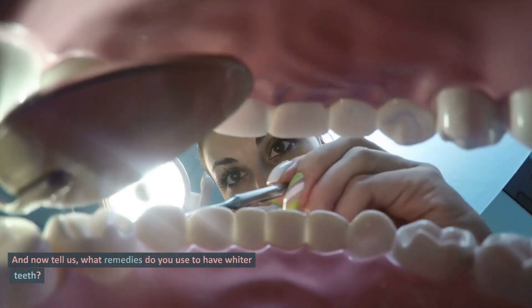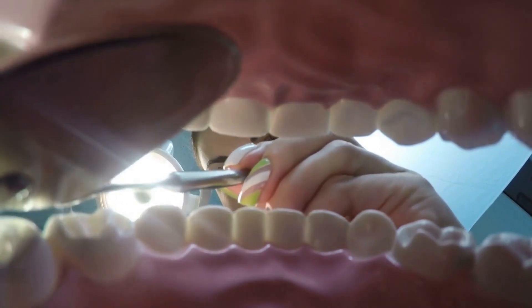And now tell us, what remedies do you use to have whiter teeth? We read you in the comments.